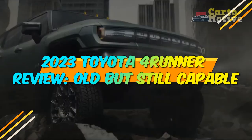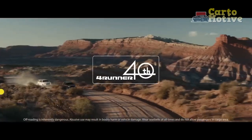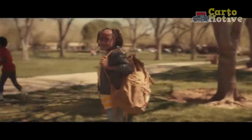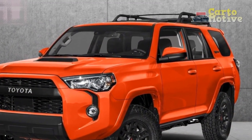2023 Toyota 4Runner Review: Old but Still Capable. Today's midsize SUV marketplace is packed to capacity with car-based crossovers, but there are still a few holdovers from the era when SUVs were built with body-on-frame construction. Of these old-fashioned offerings, the Toyota 4Runner is one of the great success stories.